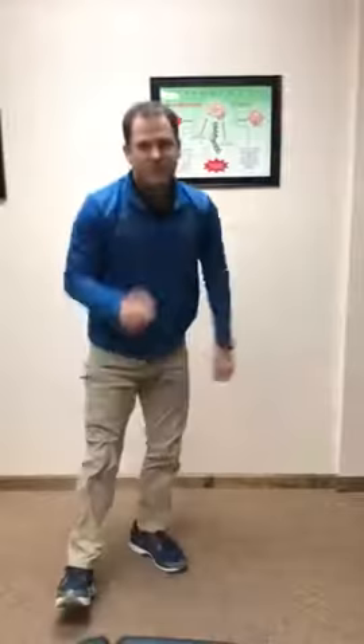Okay, there you go. Two stretches you should be doing if you sit for more than two hours per day. Have a great day, thank you.